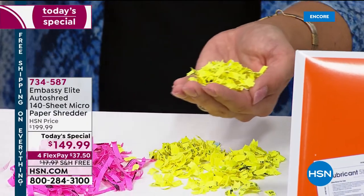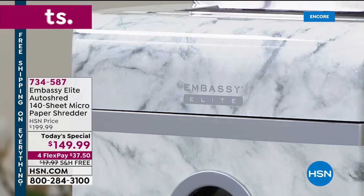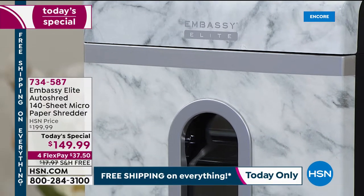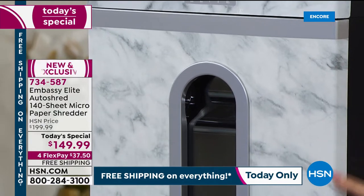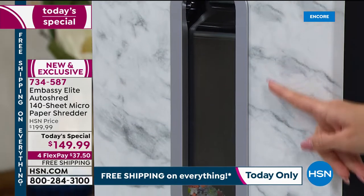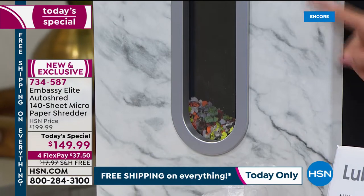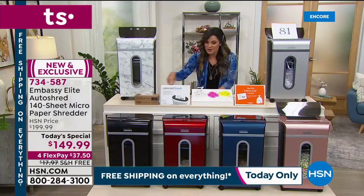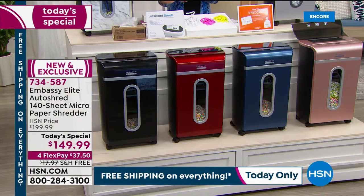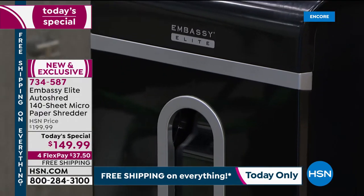We have one color that is brand-new and completely exclusive to us here at HSN — and last hour it was by far the most popular option. It's called Marble: white background with a gray and black marbleized pattern. There's a big viewing window so you can see all of the documents being shredded — it actually lights up while you're shredding. The second most popular is the black — sleek, sexy, looks great in the office with chrome trim and details that really stand out.